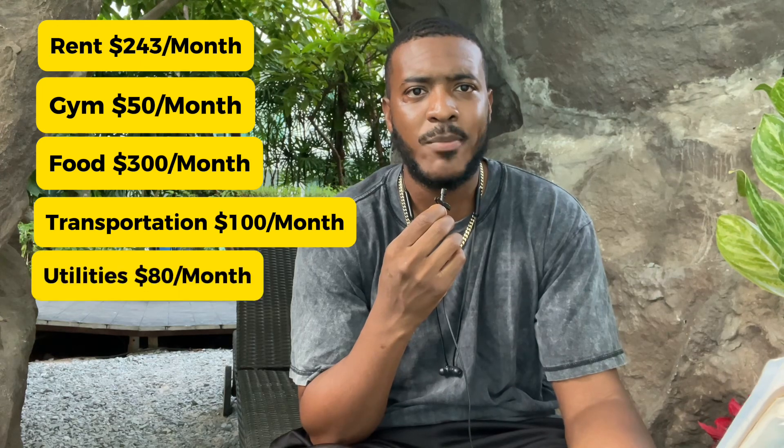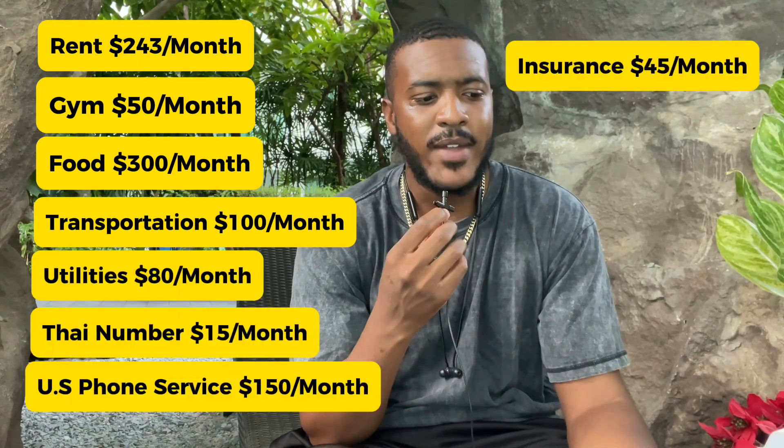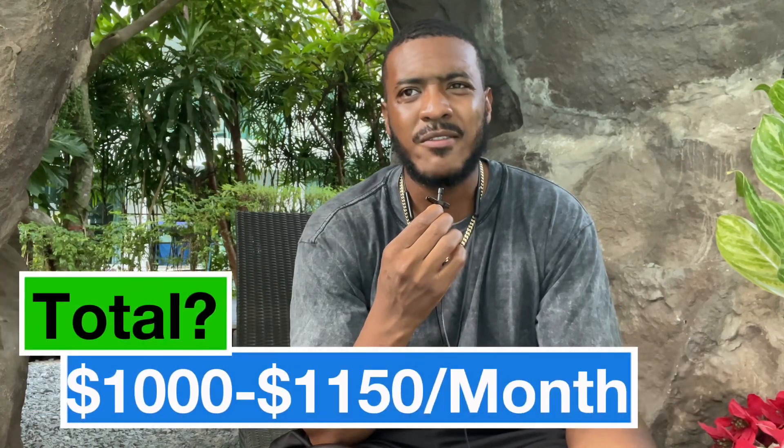That's it for my main expenses. You might throw in some date nights — maybe an additional $100 a month — but that doesn't happen all the time. To recap: rent, gym, food, transportation, utilities, Thai phone bill, American phone bill, and insurance total about $1,050 variable. It could go up or down, so anywhere from $900 to $1,100 per month. I sometimes go above that on splurges like shopping, but as set expenses go, you do not need to be making a whole lot of money to live abroad.